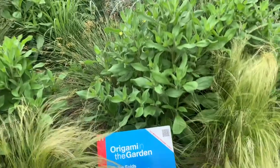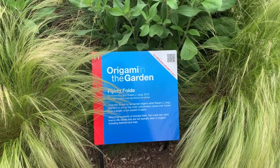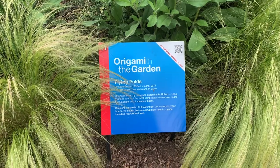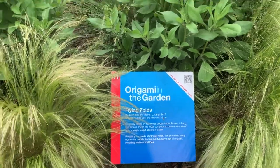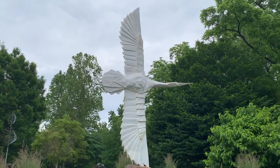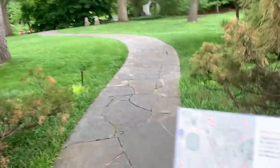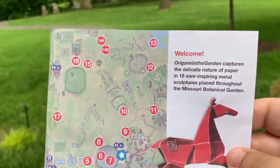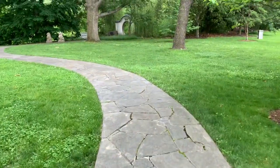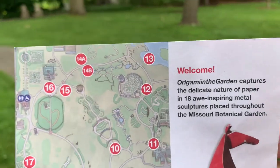As you notice, these aren't actually made out of paper — they're made out of metal, either steel or aluminum or something like that. They do have to be able to withstand rain and different types of weather conditions. We're heading back towards the Chinese garden and taking a little shortcut to statue number 12, which is up by the Japanese garden, I believe.